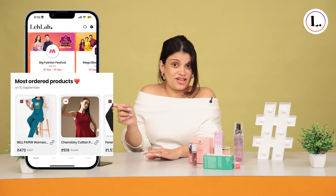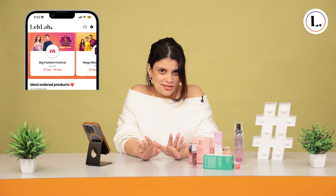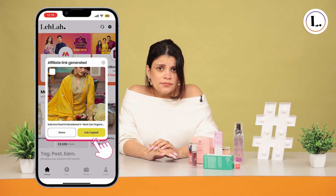If you want to make links for most ordered products and get more sales, definitely check out this section — the most ordered products. Just tap copy link and your affiliate link is ready to share. Simple.